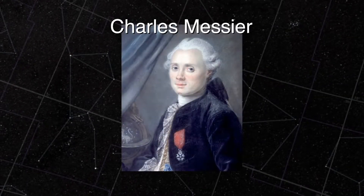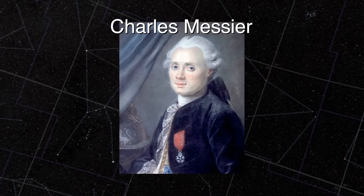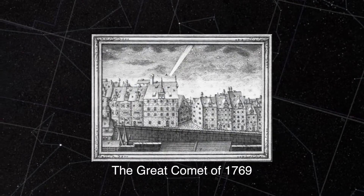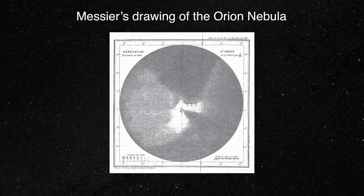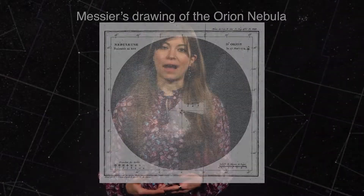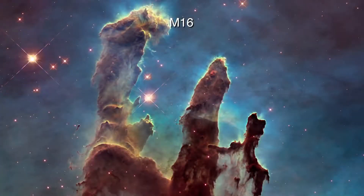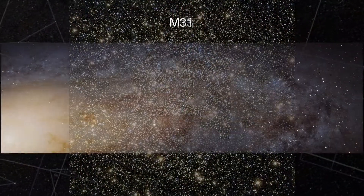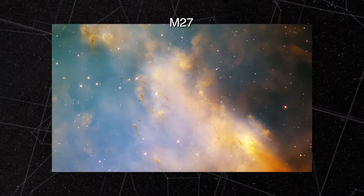Charles Messier was a French astronomer in the 1700s and early 1800s. He was interested in discovering comets, but it took time to determine which fuzzy features in the sky were new, moving objects and which were permanent and stationary. So Messier compiled a list of the permanent features to make it easier to identify new comets. This list, now known as the Messier Catalog, includes star clusters, nebulas, and galaxies, and is popular with amateur astronomers because they're all relatively bright and findable with a backyard telescope.